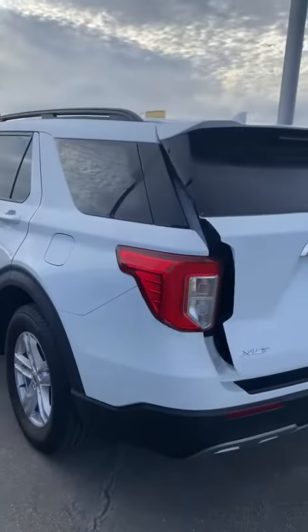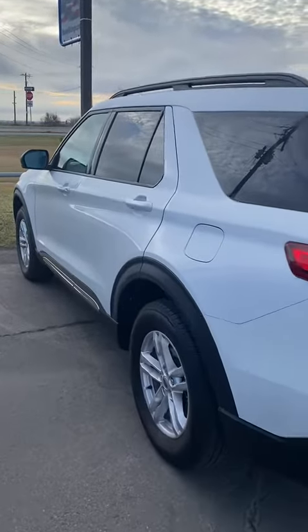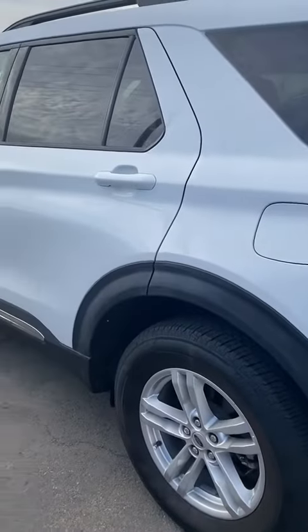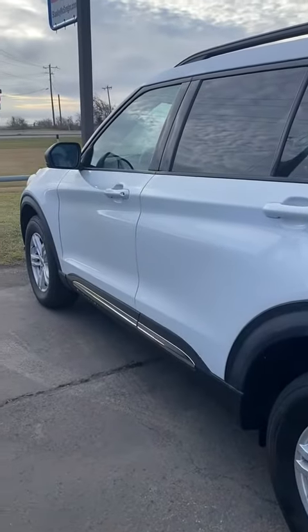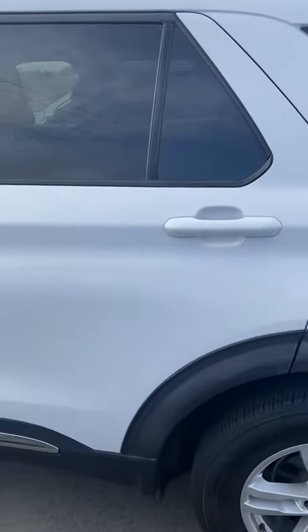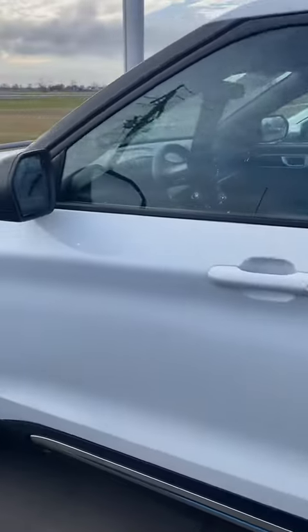I know you were concerned about some damage that was listed here on the left side of the vehicle on the Carfax, so I wanted to give you a quick look at it. I don't see anything cosmetically wrong with the vehicle on this side, but I wanted to show it to you so that you could check it out for yourself.